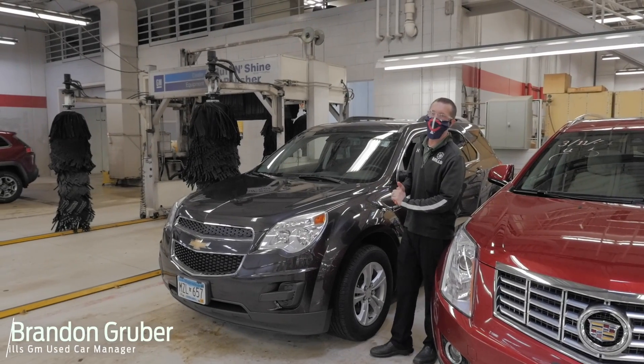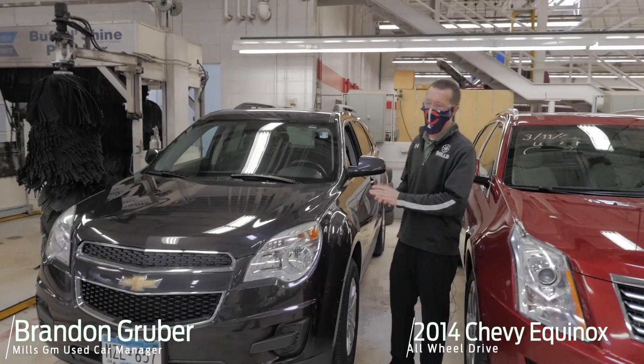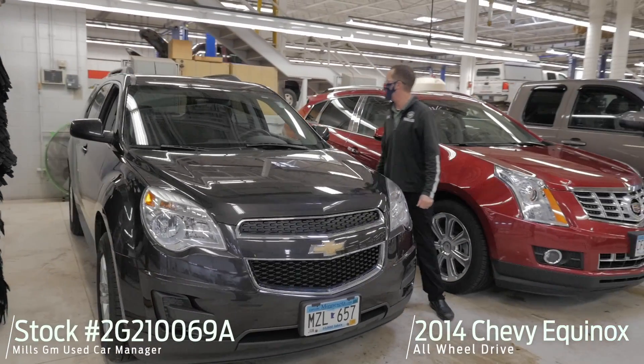Hey, it's Brandon coming to you from Mills GM in Baxter, Minnesota. We're looking at a 2014 Chevy Equinox all-wheel drive, stock number 2G210-069A.